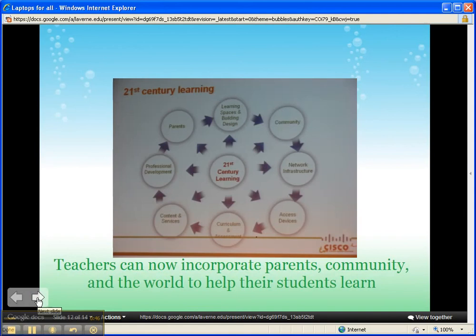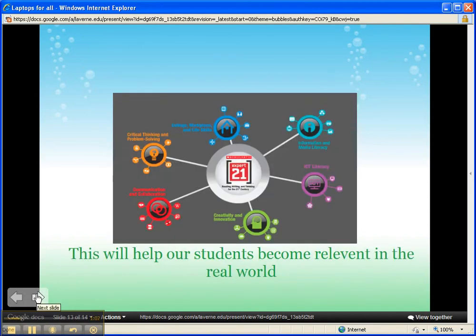We must teach our digital learners in a way that will engage them. We can now incorporate parents, community, and the world to help our students learn. Just imagine one of your students Skyping with another student in China, together working on a wiki page, exploring different points of view, and working in a group. This will help our students become relevant in the real world. They will be able to be creative, innovative, communicate, and collaborate. They'll develop critical thinking and problem-solving skills, which will help them in college, the workplace, and in life. And the possibilities are endless.